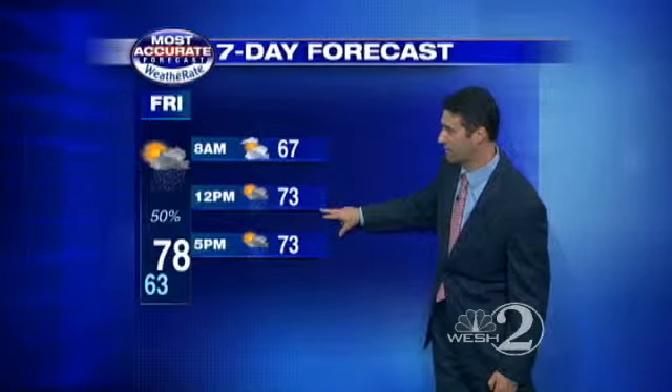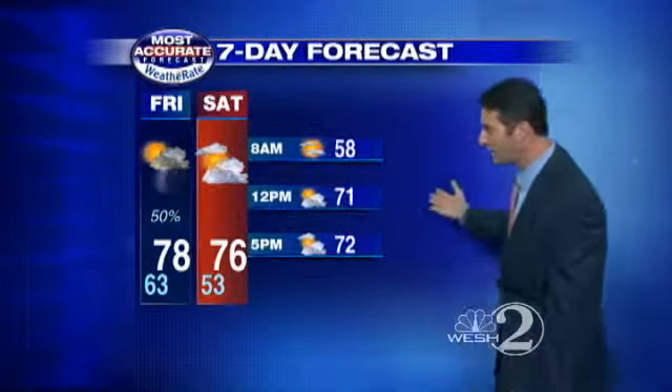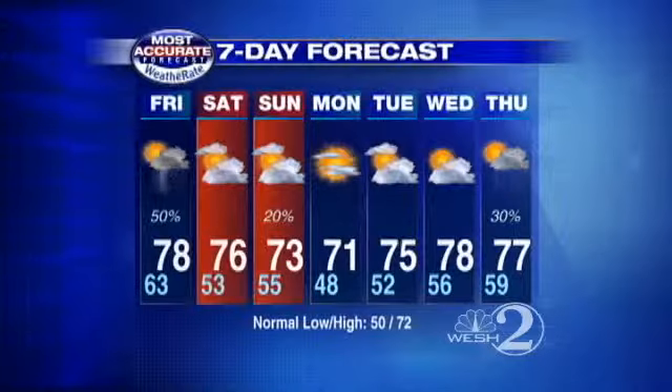That's a good 7 degrees cooler than today, with rain chances running at about 50%. Then as we head into the weekend, the forecast gets a whole heck of a lot better. A lot of clouds for Jim and Martha — 76 on Saturday — and a little bit cooler Sunday into Monday, back into the low 70s.